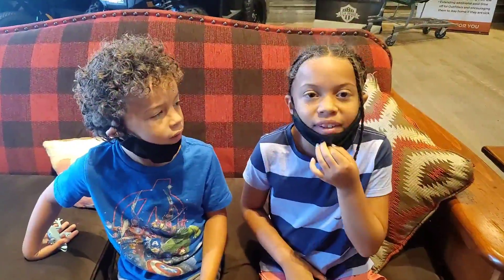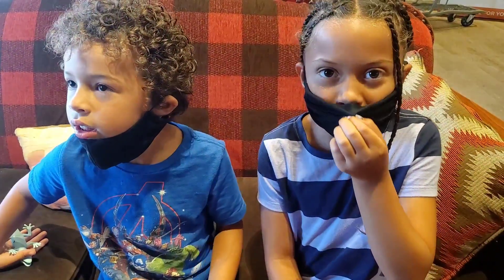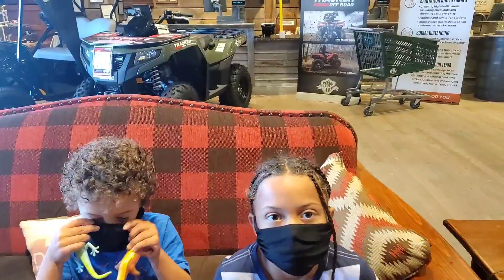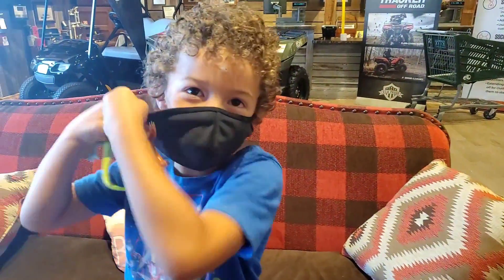We're here at Bass Pro Shops and we're going to get all the fishing stuff that we need. We have to put our mask on. Ready? Yeah, there's the fire behind you!